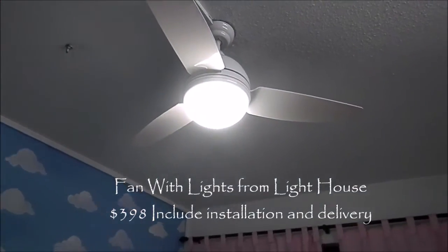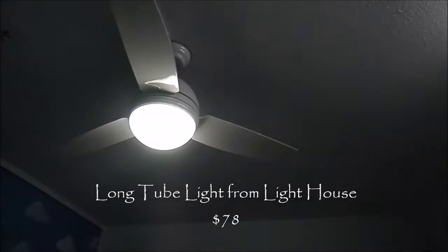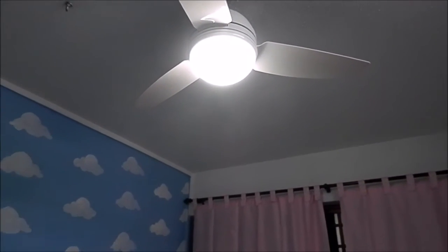We also have a new fan that comes with a light, because the light that we have in this playroom was not bright enough. We actually went to change to the LED one — that's this long tube. And we also wanted a fan that comes with the light to make the room look more lit up.